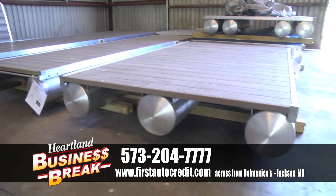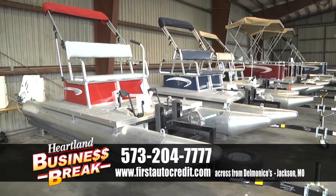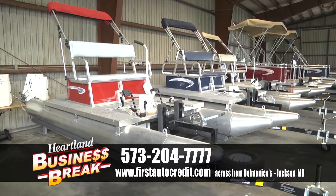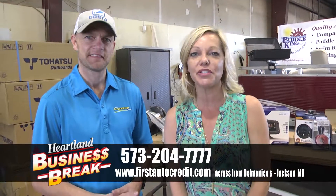You've got docks as well. We do — we've got floating docks for that stillwater pond, paddle boats, two different sizes of pontoons. So there's a lot of opportunity for a lot of fun. Summer is here. Visit First Auto Credit in Jackson, Missouri — check out the number one Paddle King dealer in the United States.